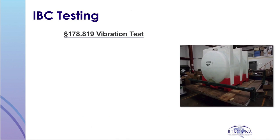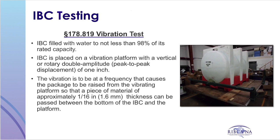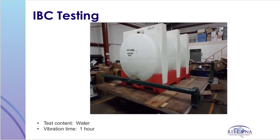The vibration test is the first test conducted. The IBC is filled and closed as for shipment, then placed on a vibrating platform which has a vertical or double rotary amplitude with a peak-to-peak displacement of one inch. The vibration frequency must cause the packaging to be raised from the platform so that material of approximately one-sixteenth of an inch, such as a shim, can be passed between the bottom of the IBC and the platform. The test duration is one hour, and an IBC passes if there is no rupture or leakage. Here is an example of a rigid plastic IBC undergoing a vibration test.